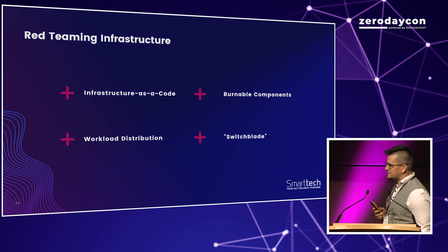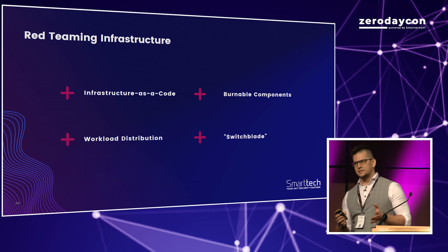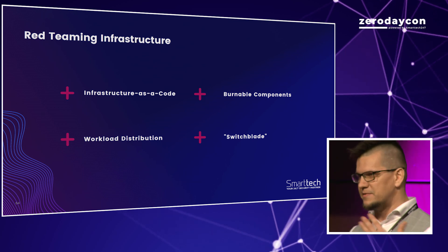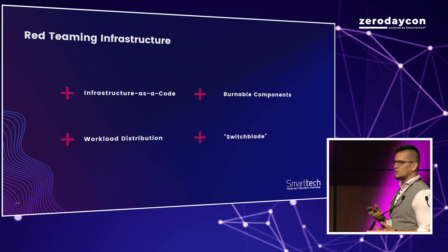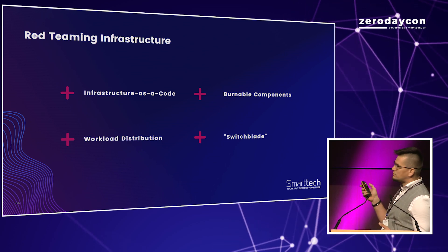Switchblade is a concept developed by the NSA. In simple words, if you find something you think is a malicious hacker server and you visit it, you will be directed to a normal web page because you don't know how to communicate with it. In order to see what's actually behind it, you've got to know how to communicate with that Switchblade server.